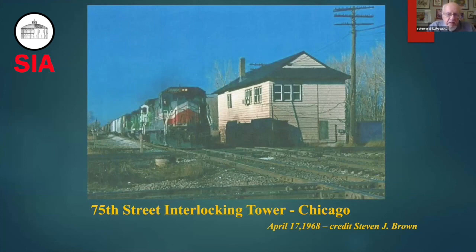This is a picture that was taken back in 1968 by Steve Brown of the 75th Street interlocking tower in Chicago. At that time, it was a very active tower. Pennsylvania Railroad and several other railroads, which we'll discuss, used this crossing at 75th Street.